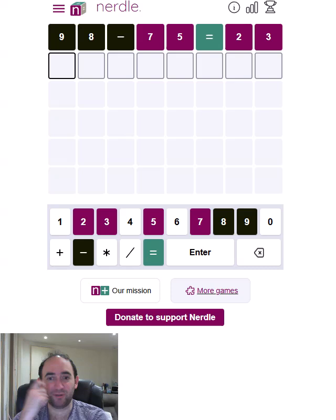For the first time in a while, we've got the equals in the right place. So it's going to be a two-digit answer. That makes things a bit simpler.